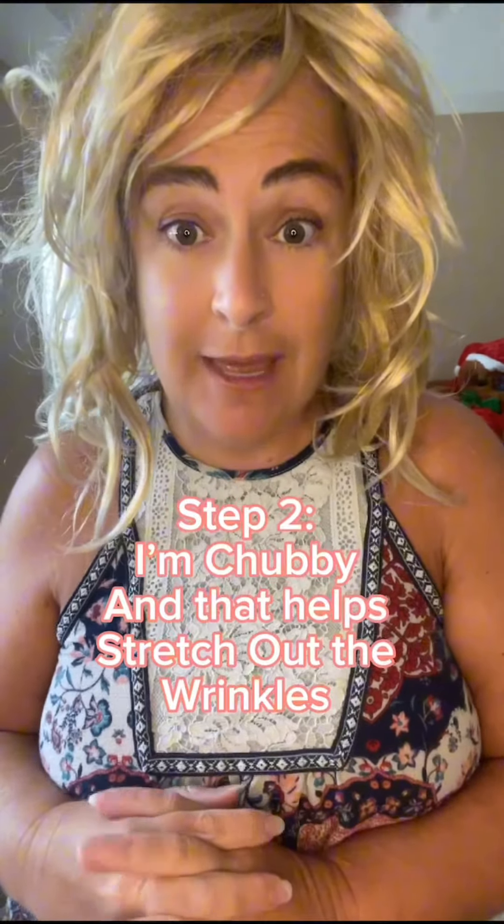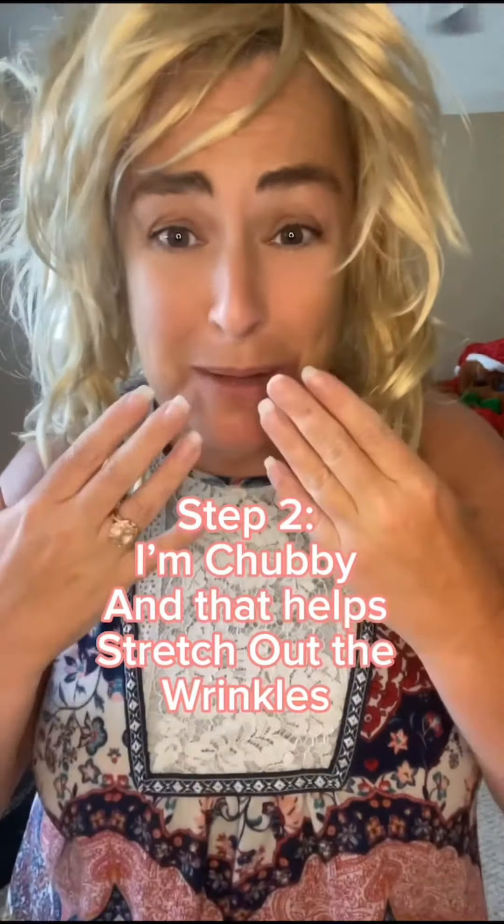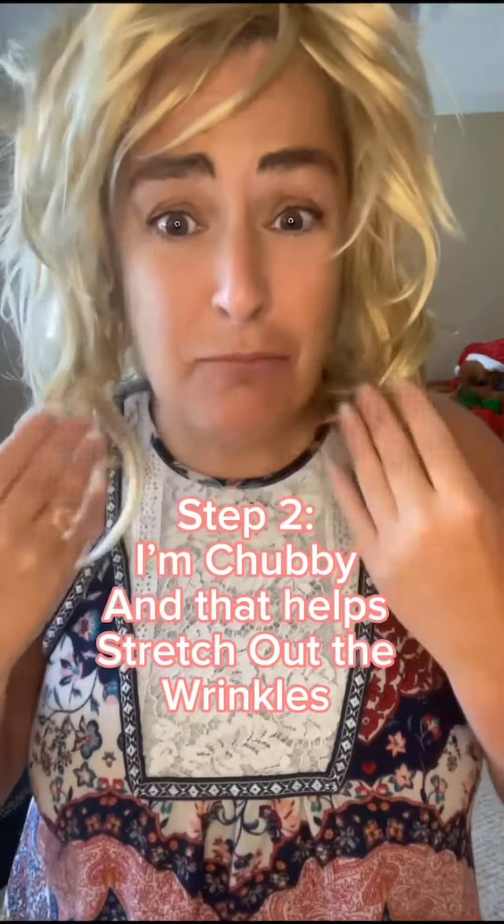The second thing that helps me stay youthful is I'm chubby. When you're chubby, them wrinkles have nowhere to go but to expand. Now if I lost weight, they would contract, and then I'd probably look like an old haggard witch.